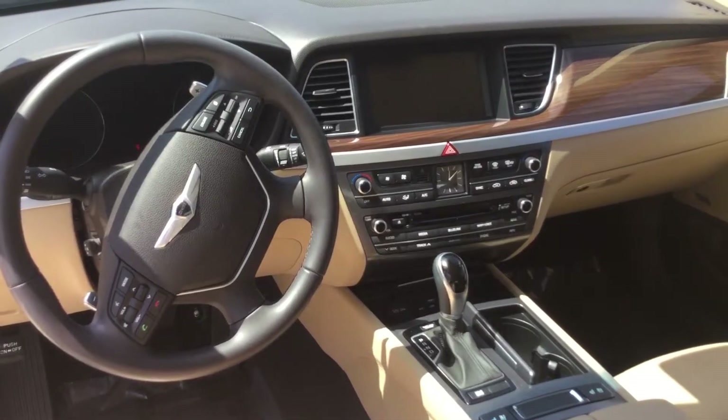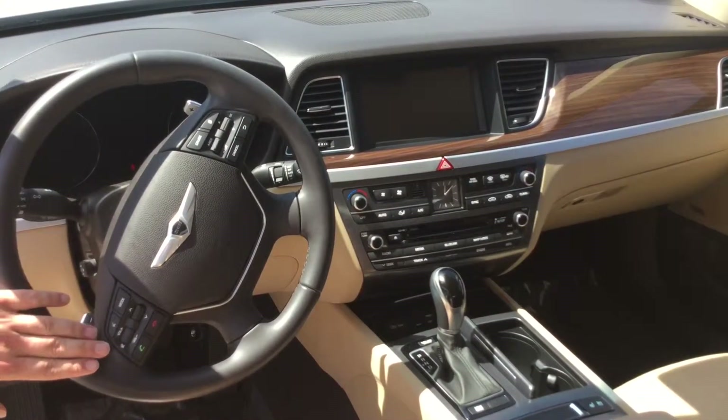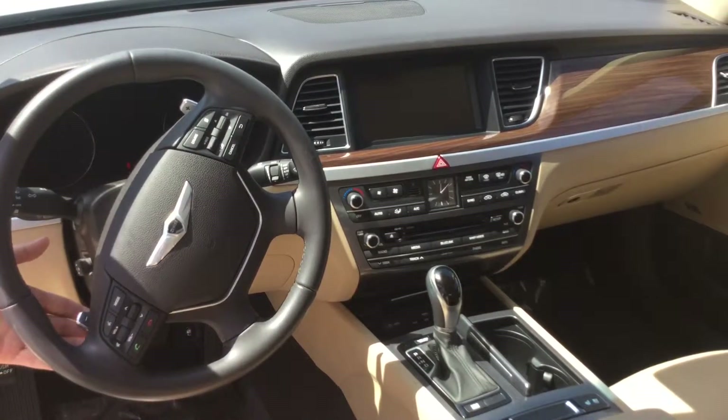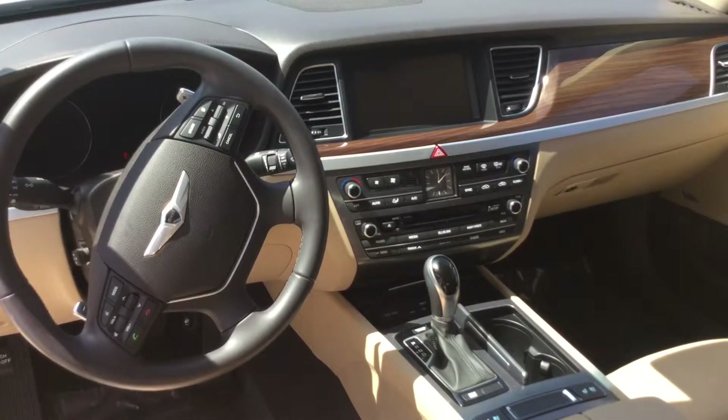You've got your power locks, power windows, and power seats. Right here you've got your volume control and Bluetooth to toggle through that beautiful display right there in the center. You also have paddle shifters here in the back behind the steering wheel, cruise control, and trip reset to toggle through this back display.